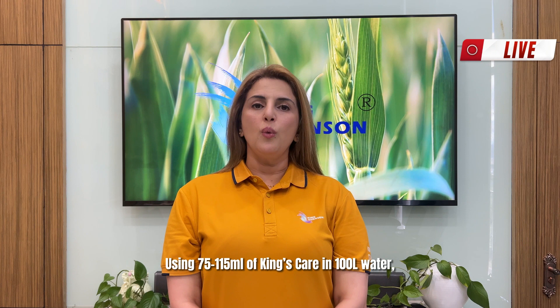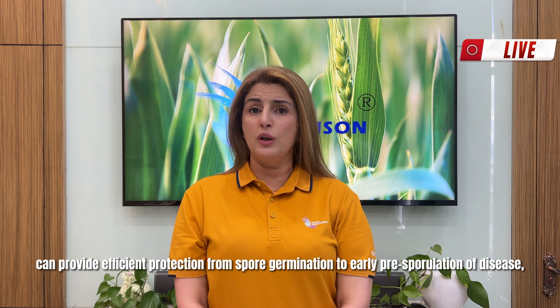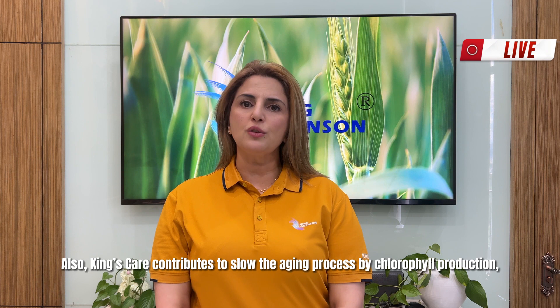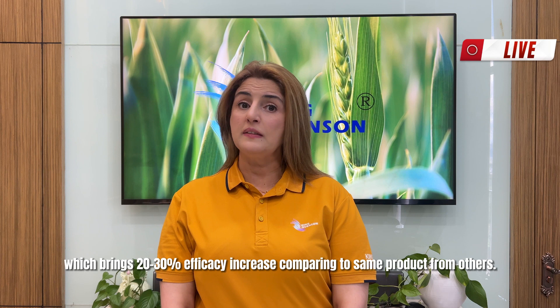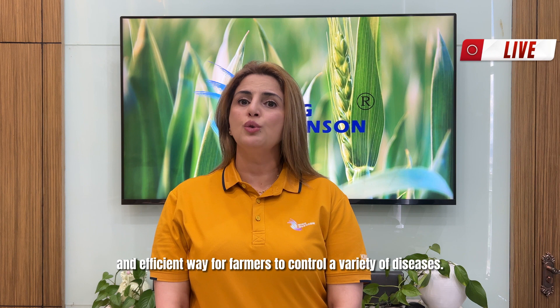Using 75 to 115 ml of King's Care in 100 liters of water can provide efficient protection from spore germination to early pre-sporulation of diseases, and stop spore activity in only 4 minutes. Control the disease development in 15 minutes. Also, King's Care contributes to slowing the aging process by promoting chlorophyll production, allowing plants to stay greener longer. King's Care has higher activity with less impurity because of its patented synthesis and formulation technology, which brings 20 to 30 percent efficacy increase compared to similar products from others.